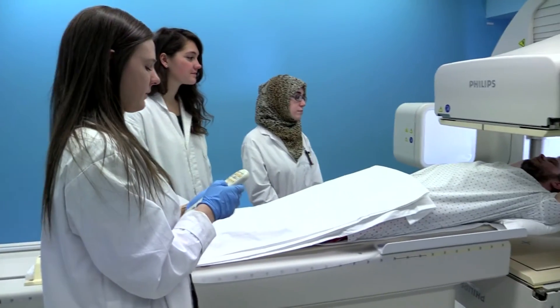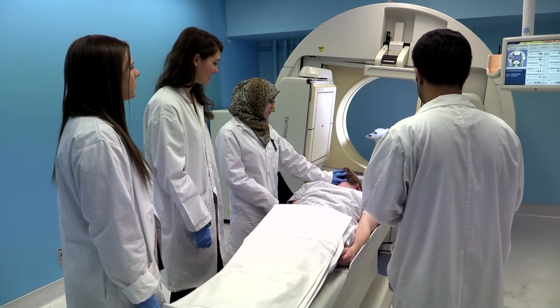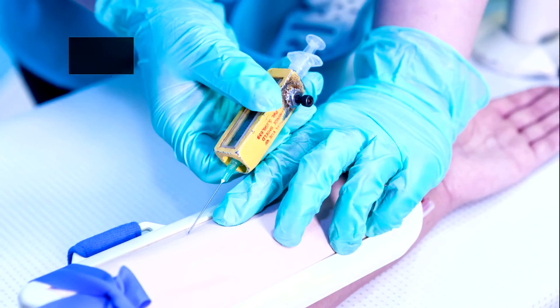And in the third year, students undertake full-time clinical placements at one of our many healthcare partners across Ontario. This includes teaching and community hospitals and private clinics.